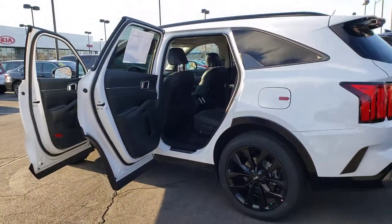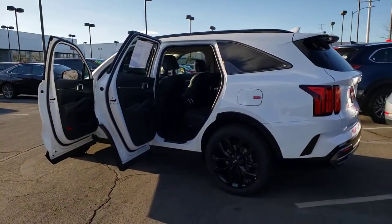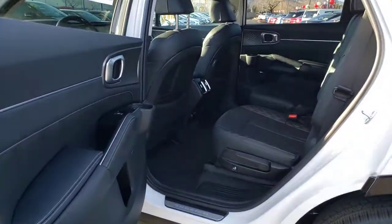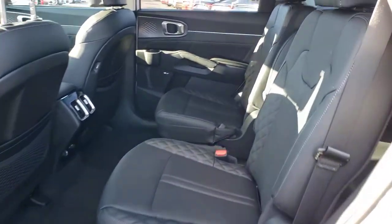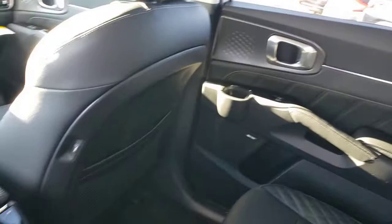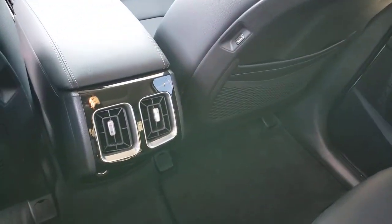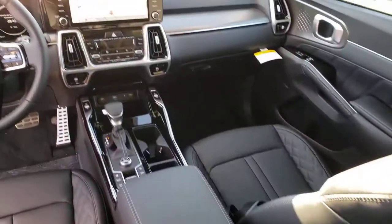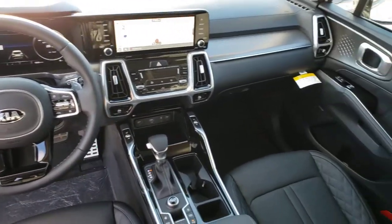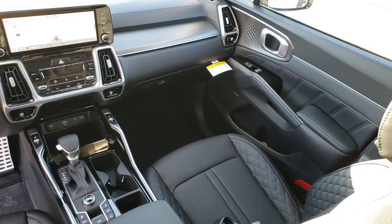Get the best blend of comfort and capability in this passenger-focused Sorento. See for yourself when you take it out for a test drive. Our professional staff looks forward to giving you excellent service. Have a great day!